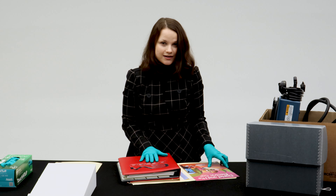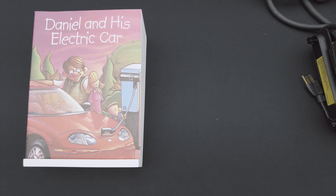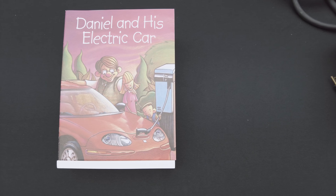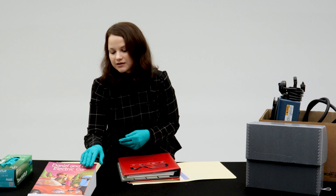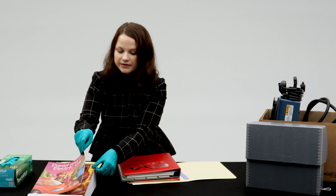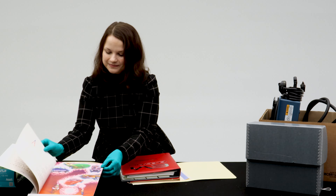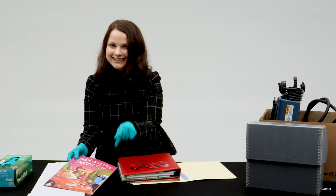And what's marketing in the 90s without marketing to kids as well? This here is a book produced by GM called Daniel and His Electric Car, and you can see there is a cartoon version of the EV1 being charged. It's a kids' book talking about electric vehicles — if you get the kids, then you get the parents.